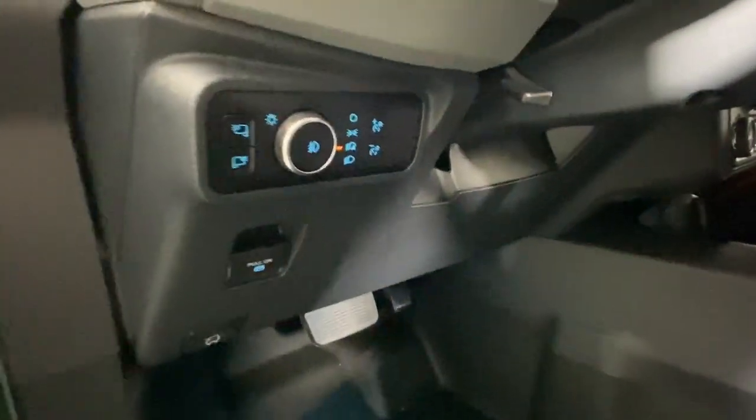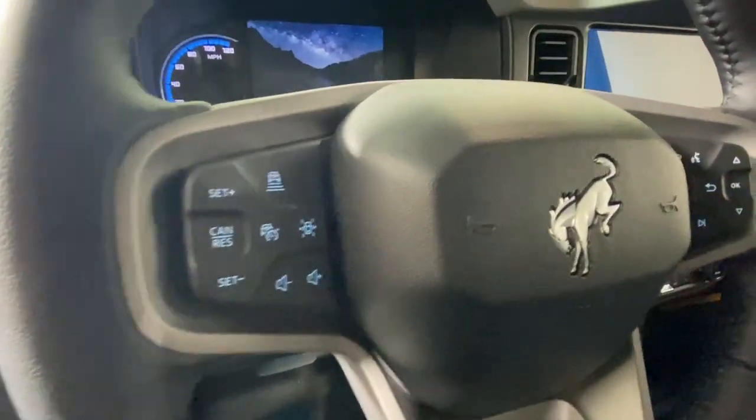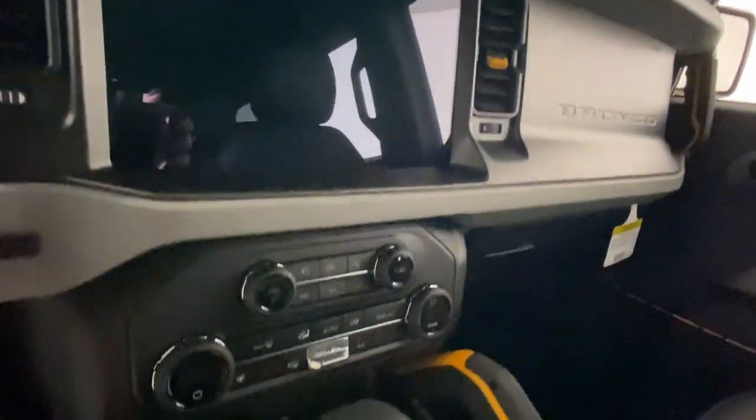These are just some of the great options this vehicle comes with: keyless entry, heated driver's seat, satellite radio, heated mirrors, backup camera, electronic stability control, alarm, steering wheel audio controls, intermittent wipers, and traction control.